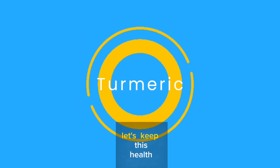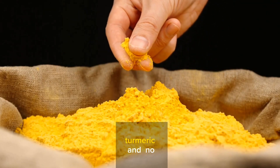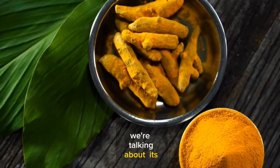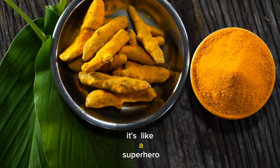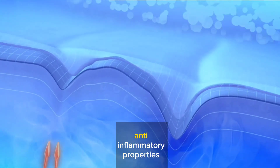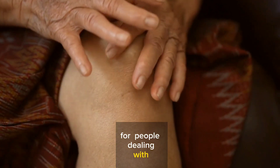Number 3: Turmeric. Let's keep this health journey rolling. Next up, we've got something truly golden — turmeric. We're not just talking about adding a pinch of color to your curry; we're talking about its secret weapon: curcumin. Turmeric contains this incredible natural compound called curcumin, and it's like a superhero in the world of inflammation. Curcumin has powerful anti-inflammatory properties that can be a game-changer for people dealing with rheumatoid arthritis.